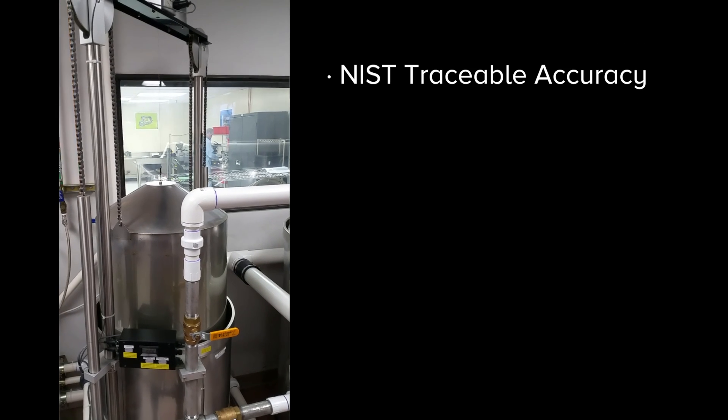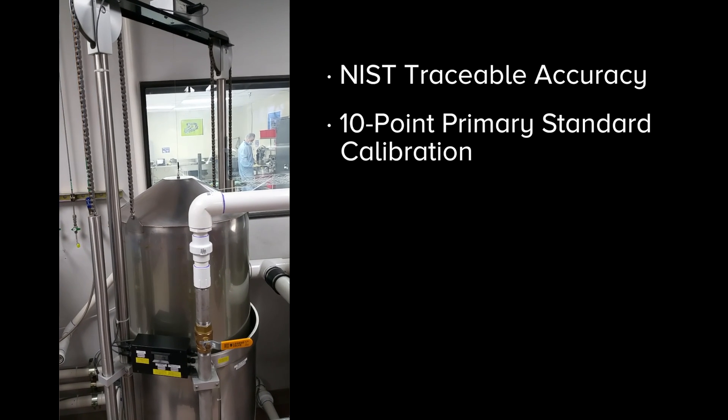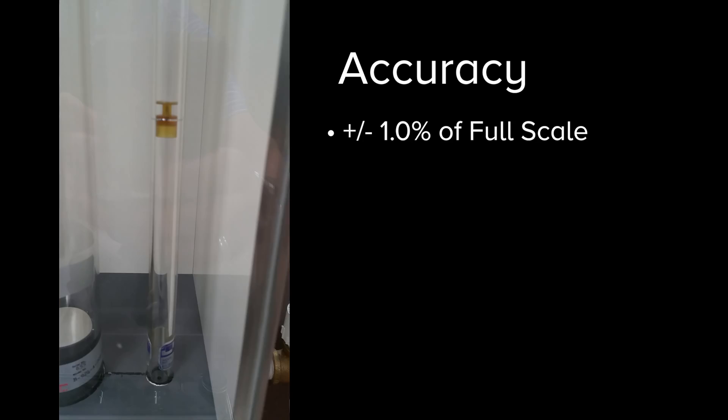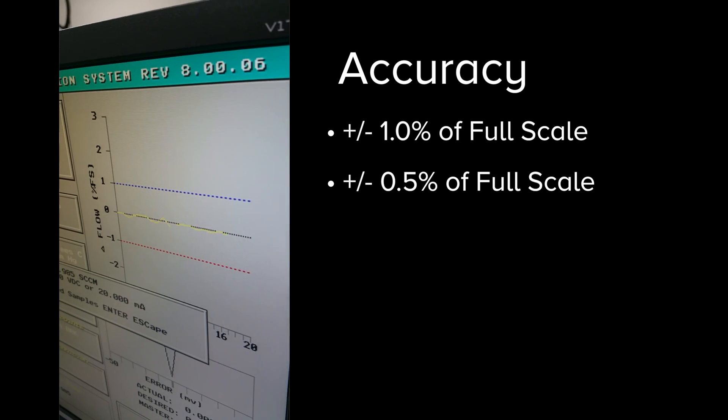SmartTrack's NIST traceable accuracy is backed by our 10-point primary standard calibration over the entire flow range. Accuracy is specified at better than 1% of full scale and can be calibrated to as good as half percent of full scale upon request.